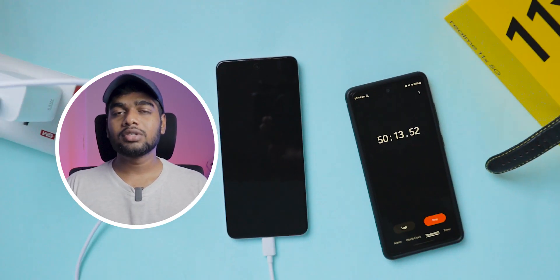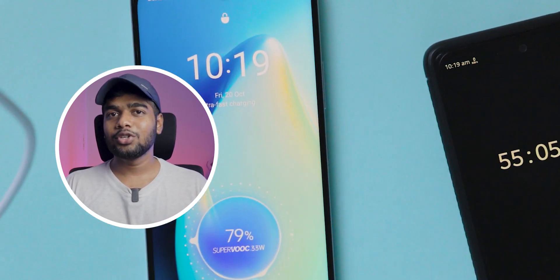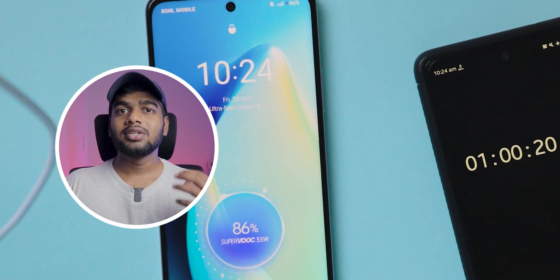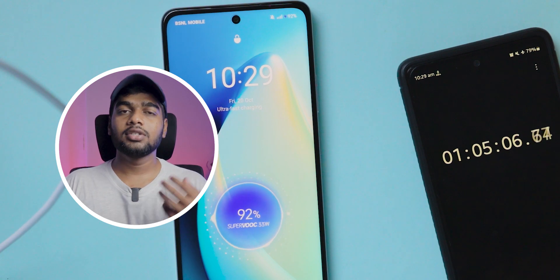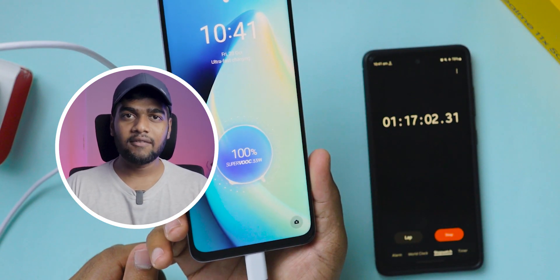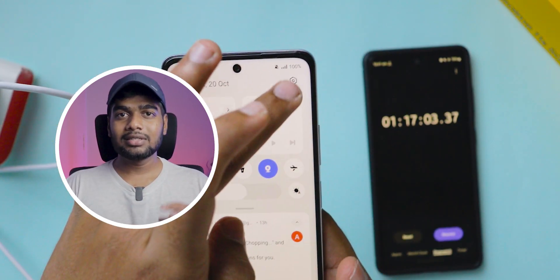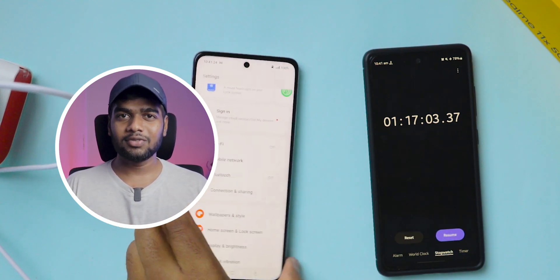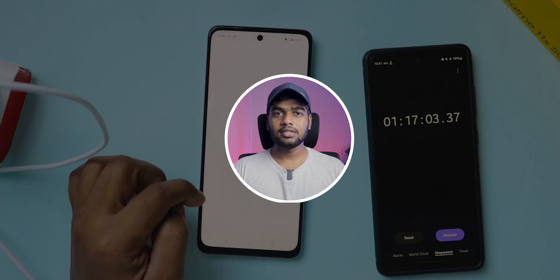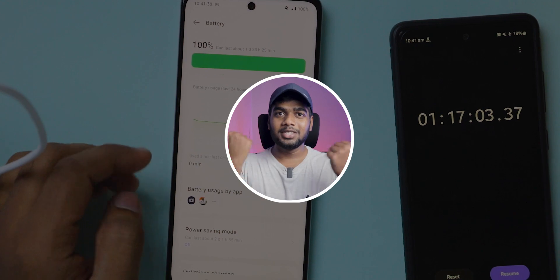Up to now there are no heating issues observed. After 55 minutes it charged up to 79%. After 1 hour it charged 86%. After 1 hour 5 minutes it charged 92%. Finally for 100% it took 1 hour 17 minutes — you can make it plus or minus 5 minutes because I turned on the screen every 5 minutes. That's all about the charging test of the realme 11x mobile. I didn't notice any heating issues in this test. If you want to watch the camera review or unboxing of this mobile, click those videos.